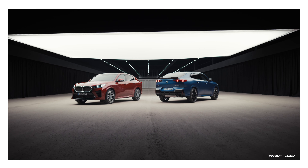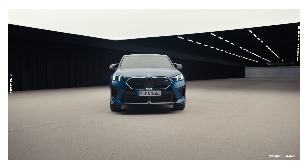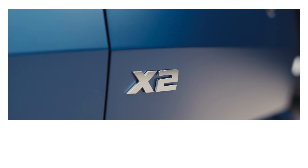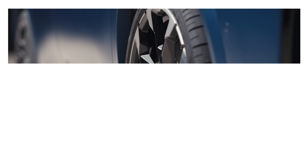You're in for a modern and engaging driving experience. That concludes our first look at the 2024 BMW X2. Remember to hit that subscribe button and ring the notification bell so you don't miss out on our future car reviews and updates. Thank you for tuning in to Which Ride — your choice, your ride.